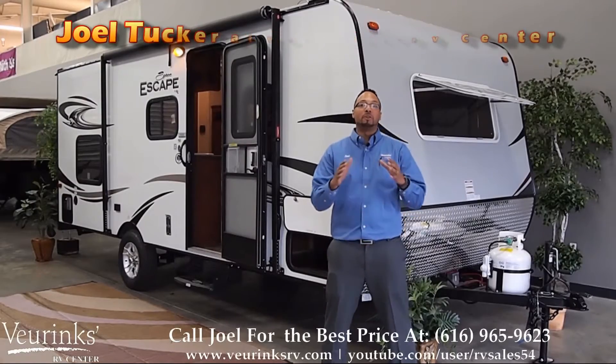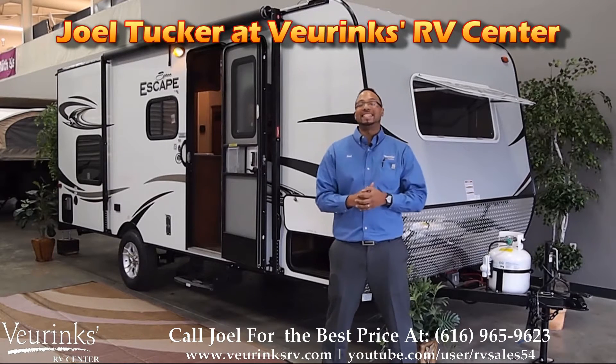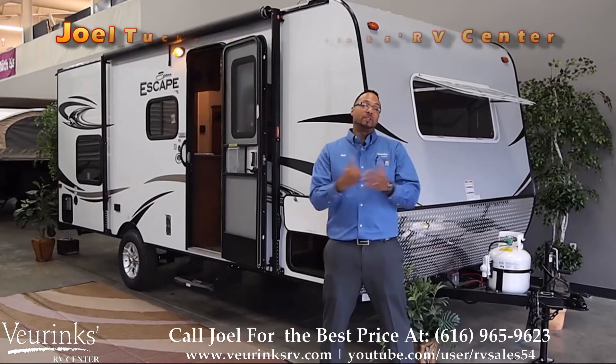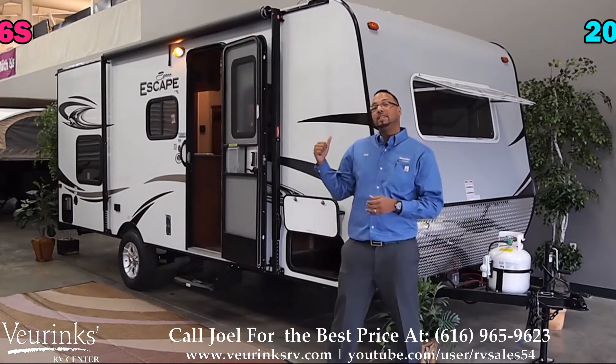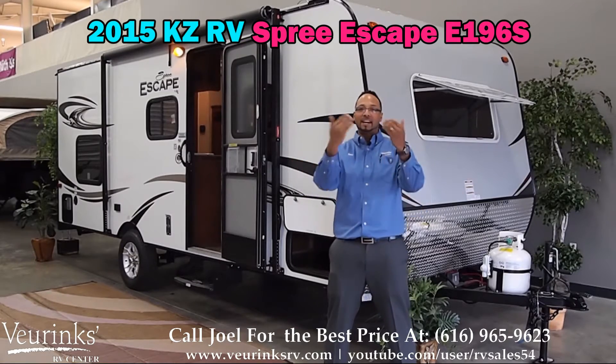Hi there, I'm Joel Tucker, here with Beer-Rings RV Center in Grand Rapids, Michigan. We've been family owned for more than 60 years. Today I'm going to be showing you an all new 2015 Spree Escape 196S — great family unit, it's a bunk house. Come on down and check it out.